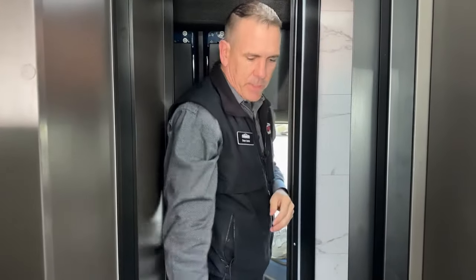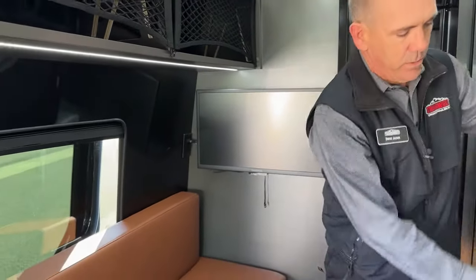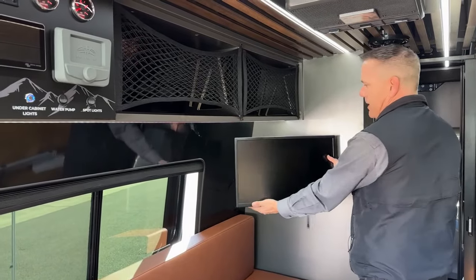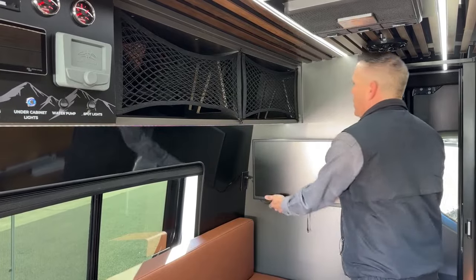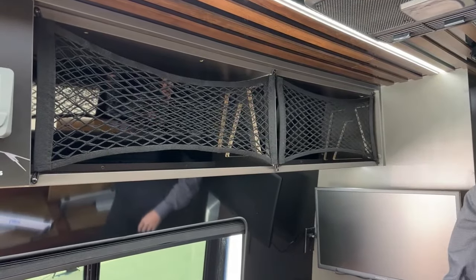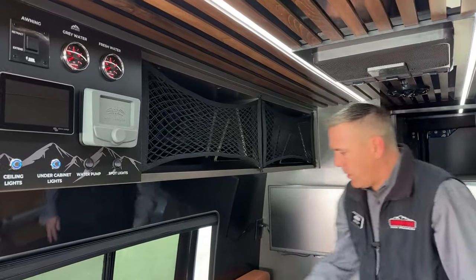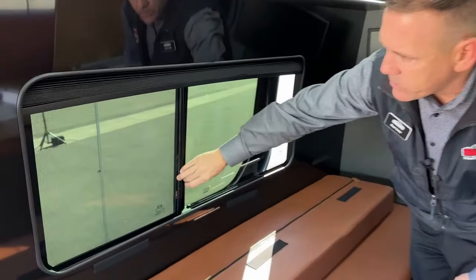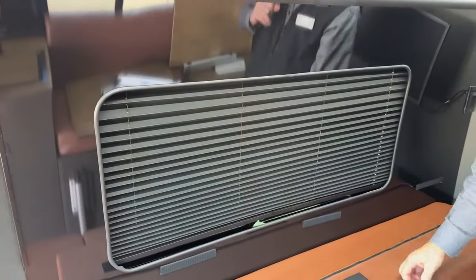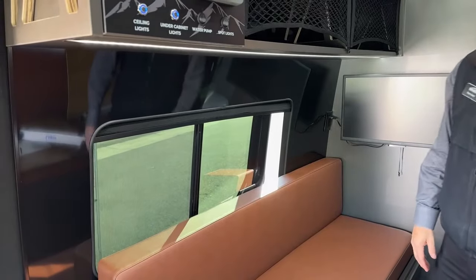Coming to this side we have a smart Insignia 24-inch TV on an articulating mount — you can move it this way or that way, whatever you want. Nice cubbies up here — in case you have bigger items that aren't going to fit behind a door, you can put sleeping packs or backpacks up there. One thing to notice: you do have screens on these windows that open, plus nice pleated privacy shades on all the windows throughout the coach. They're velcroed on so they won't roll around on bumpy roads.